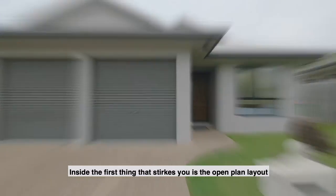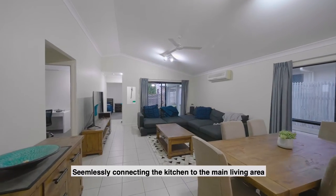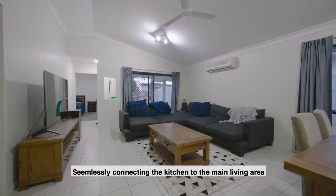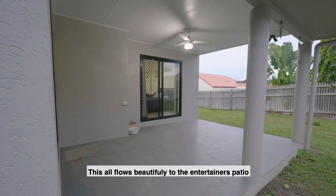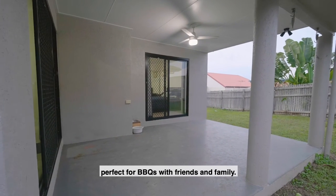Inside, the first thing that strikes you is the open plan layout, seamlessly connecting the kitchen to the main living area. This all flows beautifully to the entertainers patio, perfect for barbecues with friends and family.